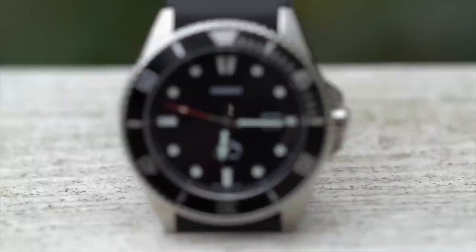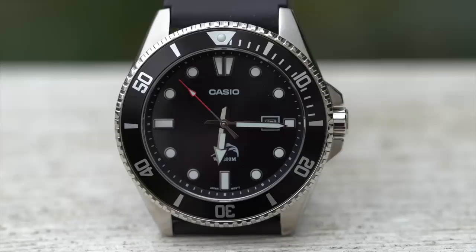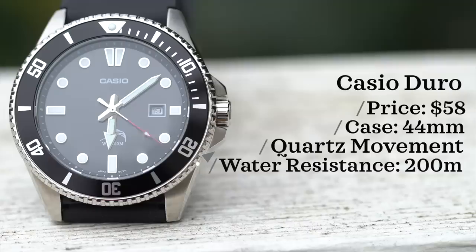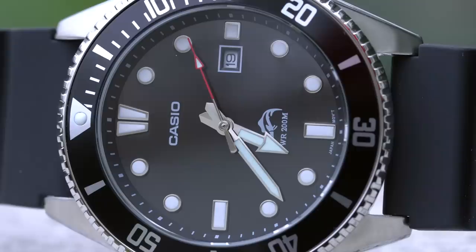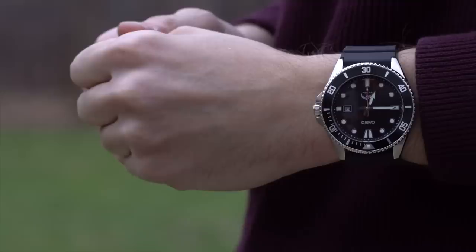Our first purchase was at Walmart — the Casio Duro. It looks better in person than in photos. For the price point including tax, $58, this really is an awesome watch for the money. You can find these watches at other online retailers for $40 to $50, but this is a great find — just not necessarily a great deal considering you can find it cheaper elsewhere. Case size is 44 millimeters, powered by a quartz movement, with water resistance up to 200 meters. Walmart is actually a pretty suitable place to look if you're after G-Shocks or Casios.